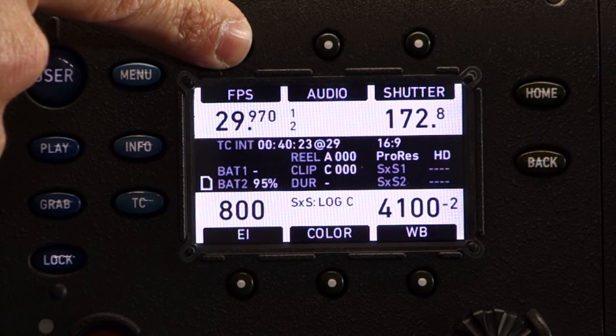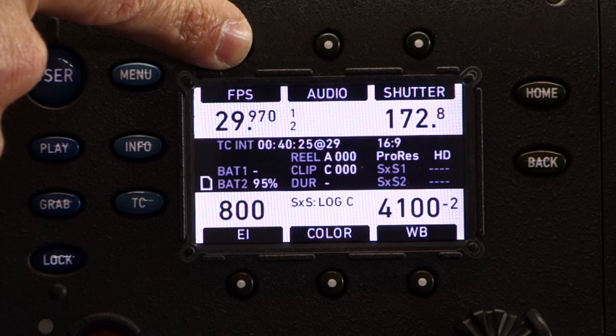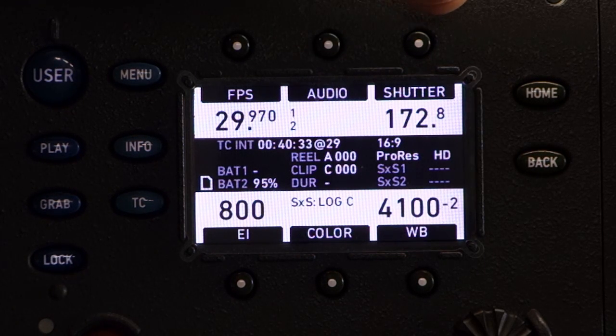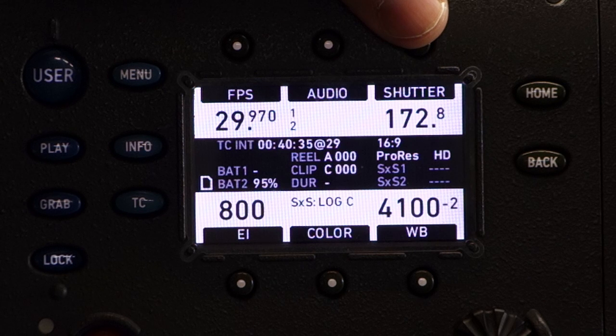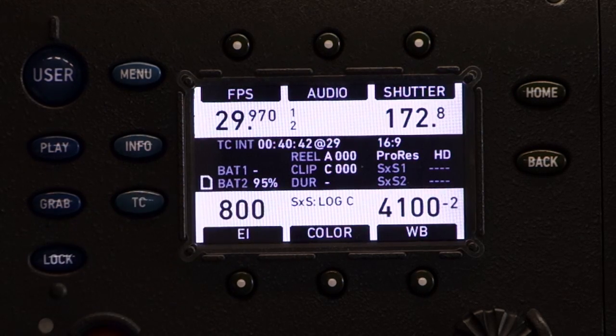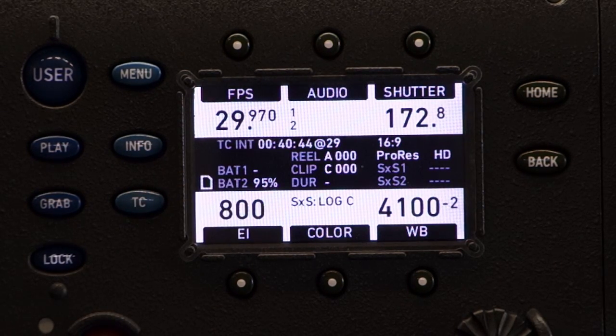Frames per second: you can shoot up to 120 frames per second, except in 444, you can only shoot 60 frames per second. Audio is excellent. Shutter speed: you can choose whatever you want. This is the default — 172.8. Exposure index: 800 is the baseline, meaning you have the same latitude in the highlights as you do in the low lights.